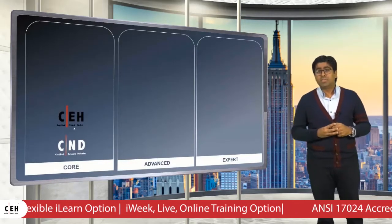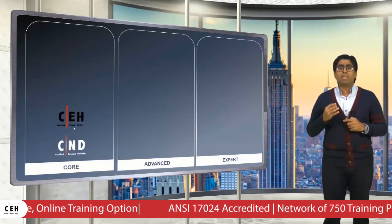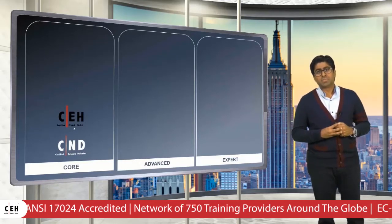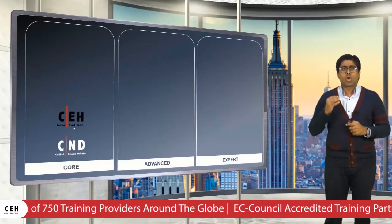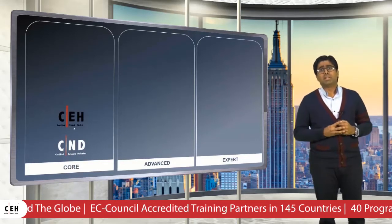The exam went on to achieve the NC17024 credential, adding credibility and value to all of our certification holders. CEH is used as a hiring standard and is a core sought-after certification by many Fortune 500 multinationals around the world.